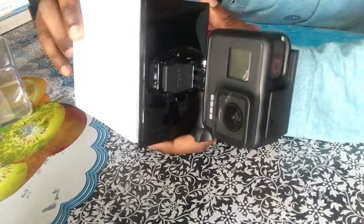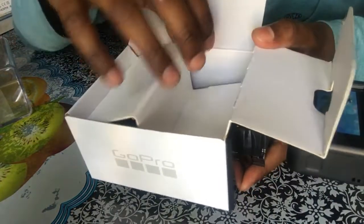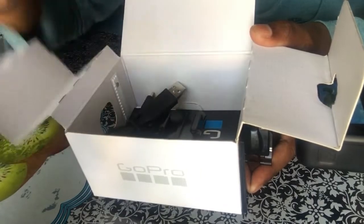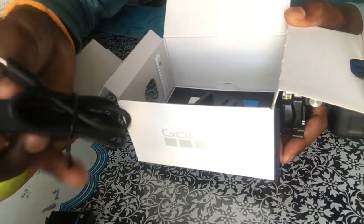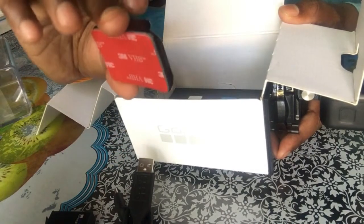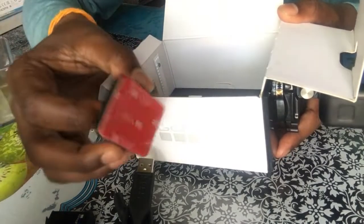So this is it — this is the GoPro, this is the box. Just check it out. This is the battery, the GoPro battery. And there's a USB cable. This is only one mount — a curve mount. When I bought my previous one I had two mounts, a flat mount and a curve mount, but in this box they are only including the curve mount.